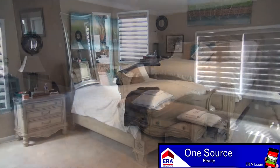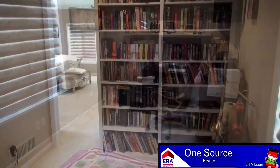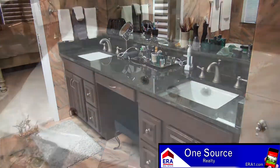The main level master suite is just off the living room. A hallway with a wall of closets leads to the main sleeping area. Crown molding and recessed lighting are highlights in this large room. You will also discover a room that can be used as a den or study, featuring built-in bookcases.